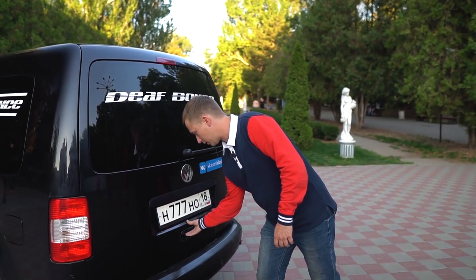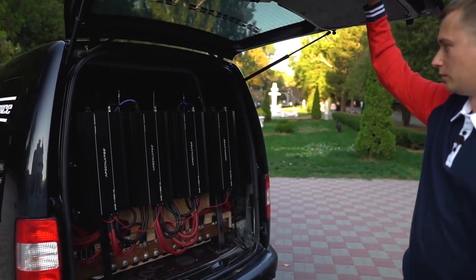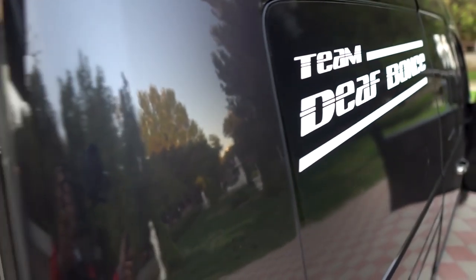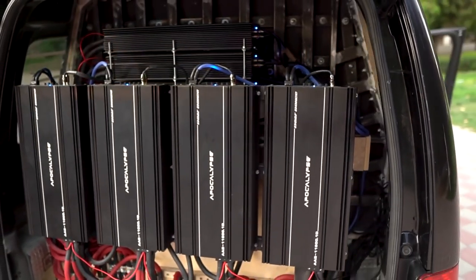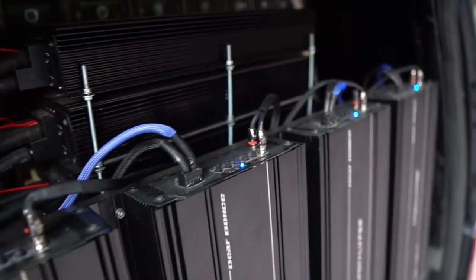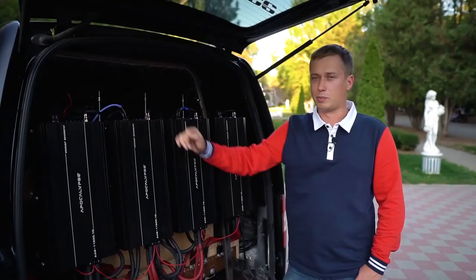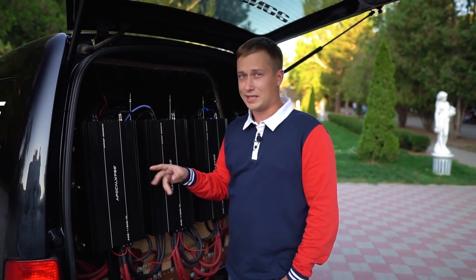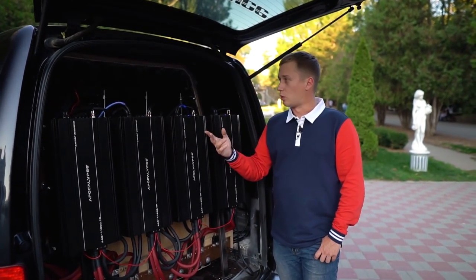The cargo area is obviously one of the more interesting aspects of the build. You can probably hear the cooling fans whirring away at the moment — after all, they were giving it a bit of volume on the way here. The 14 subwoofers are powered by 7 11800 series amps. Given that this car is fitted with 7 amps, you're probably thinking these require a lot of power.